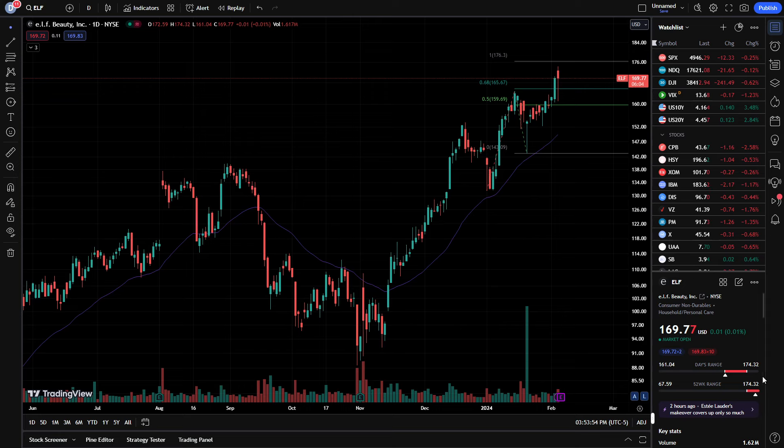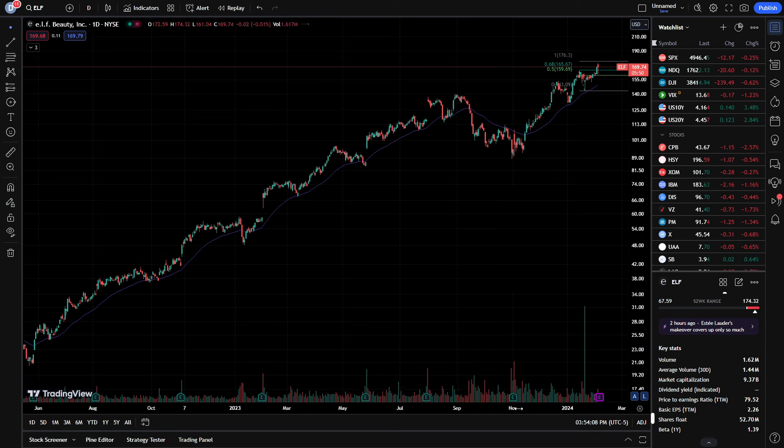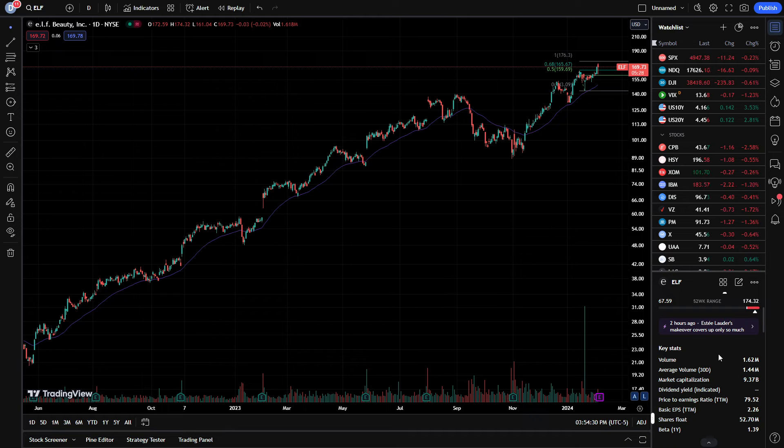The company hit a new 52-week high of $174.32. In my opinion, volume is coming into the stock recently, and everyone is probably anticipating yet another earnings beat. Just look at this stock and where it's come from and how much it has grown. Going back to June of 2022, roughly 18 months, the stock went from $25 and hit $174 today. Cosmetic beauty is a growing market and is almost seen as a necessity. So let's get into the numbers.